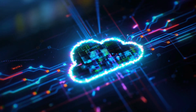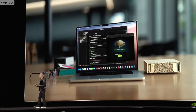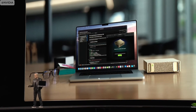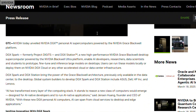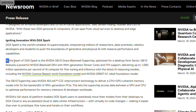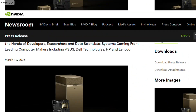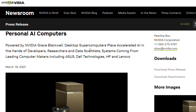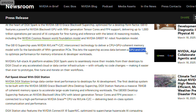At the heart of both DGX Spark and DGX Station is the Grace Blackwell architecture, which includes the powerful NVIDIA GB10 and GB300 superchips. The GB10 superchip inside DGX Spark integrates NVIDIA's Blackwell GPU featuring fifth-generation Tensor Cores and FP4 support, offering up to a staggering 1,000 trillion operations per second — essential for fine-tuning and inference with the latest AI reasoning models. The GB10 also uses NVIDIA NVLink C2C interconnect technology, creating a coherent memory model linking CPU and GPU with five times the bandwidth of traditional PCIe, enabling faster data exchange and optimized performance for memory-intensive tasks.